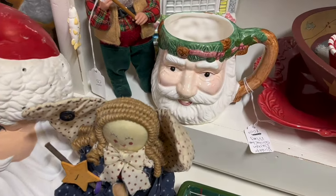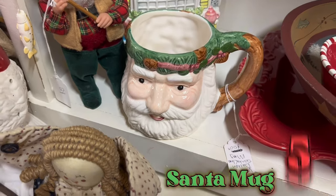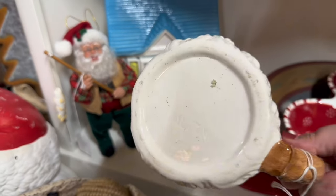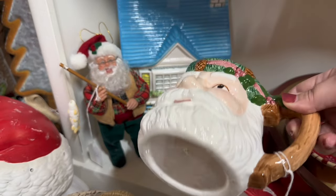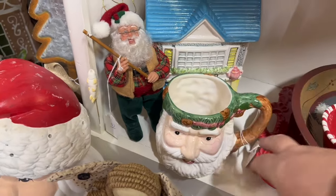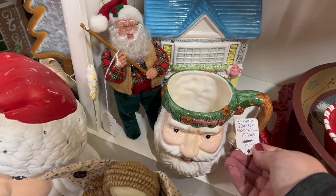Now I've lost track of what number Santa mug this is, but I'll put it up on the screen. I feel like this is a special Santa mug — it says Dalton on the bottom, which I've looked up and I can't find that spelling of Dalton. I can't find this exact mug, so I don't know if it's worth anything, but I think he's pretty cool.